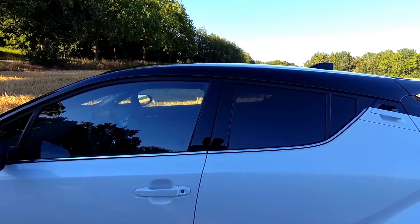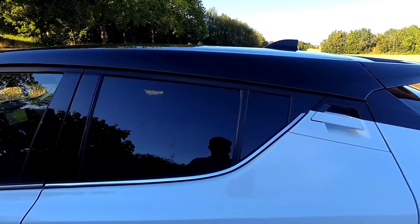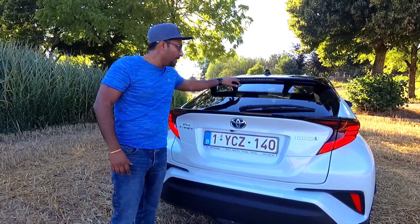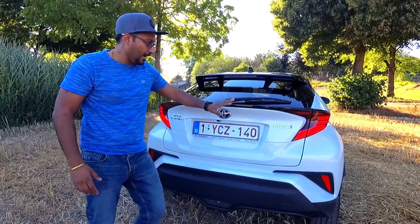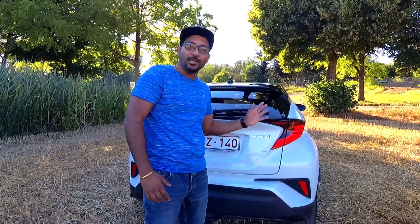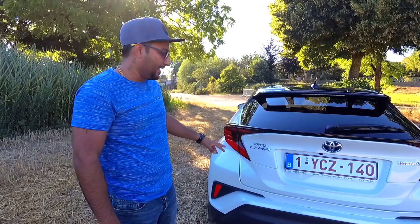It has a slanting roofline towards the C-pillar where the window line meets the roof, making the rear window area very narrow. At first glance you may not find the door handle for the rear doors as it's almost hidden in the C-pillar. At the rear, there's a spoiler with brake lights, full black finish, Toyota logo, hybrid badge, and a completely LED tail lamp cluster with new flowing indicators — an update for the 2020 version.